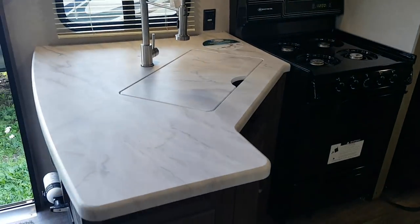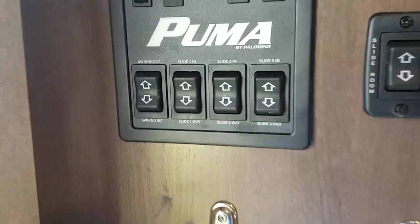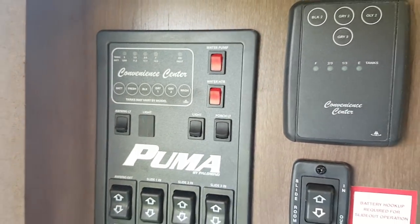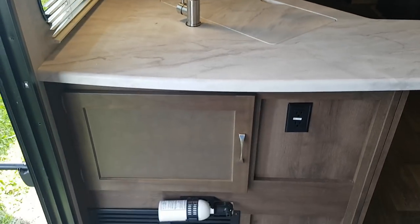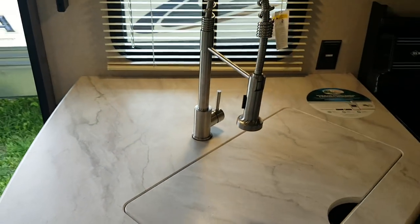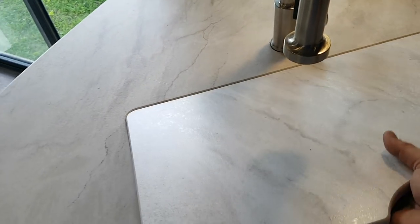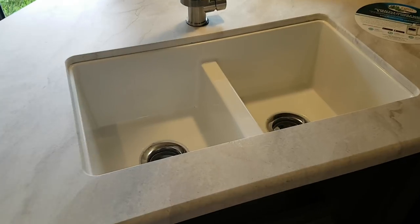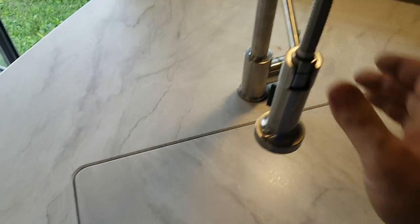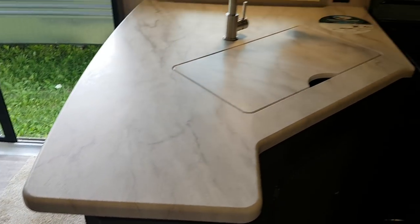Across from the slide out is your kitchen area. You've got your control panel on the end cabinet here, so all the slides, the awning control, as well as the tank monitors and interior and exterior lights are all centrally located there. There's extra storage down below. You can see the one-piece countertop with a high-rise faucet for the sink and a pull-down sprayer. The sink cover is countertop-matched and flush, but it gives you double sinks down below. With the flush countertop you can move the sprayer out of the way and have all that extra prep space.